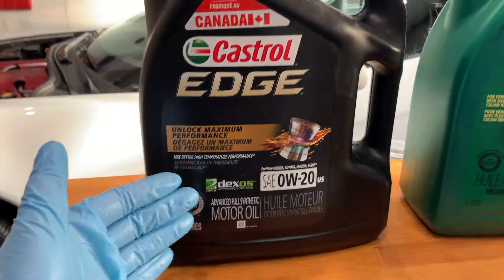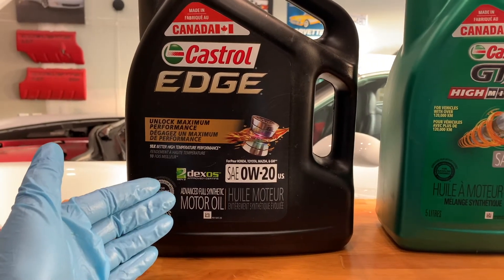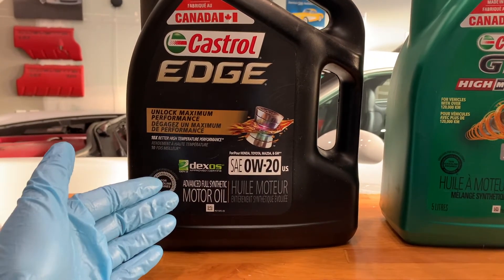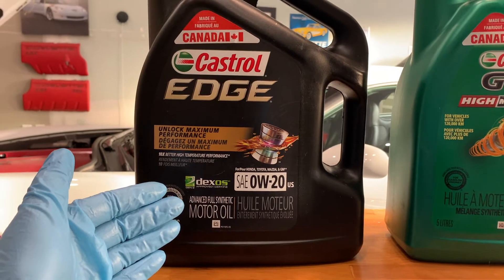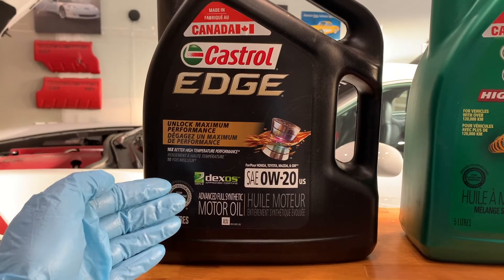However, these tremendous benefits of full synthetic oil do not come cheap. The price of full synthetic oil is more than that of conventional oil, but the many advantages it offers to you and your vehicle make it well worth the extra cost — at least in my opinion.